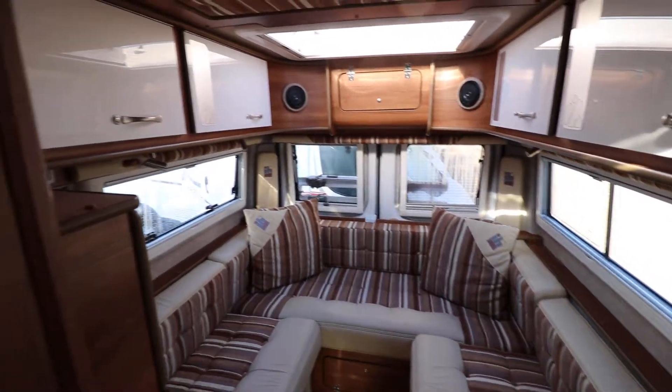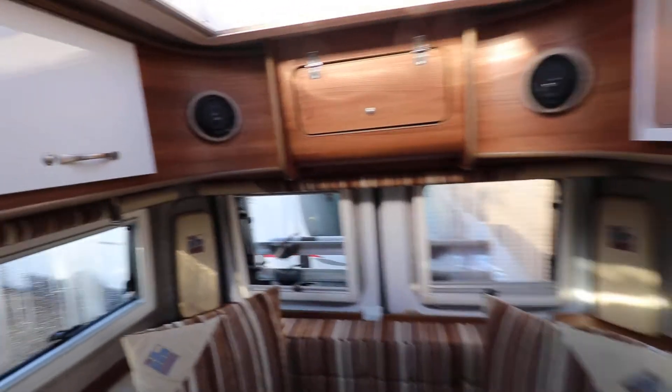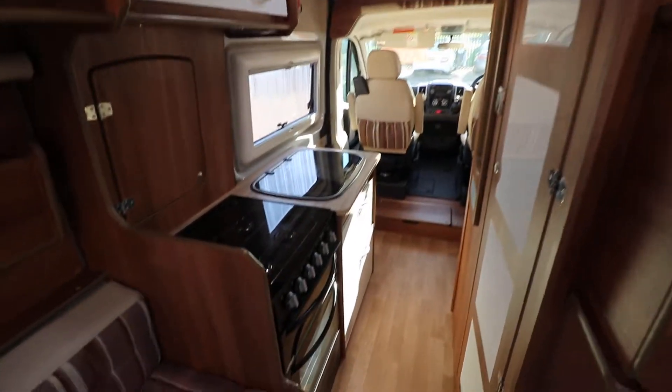Above there are overhead cabinets. It's a really nice build quality to this motorhome, so there's plenty of storage space. Spinning around, we have a kitchen area.